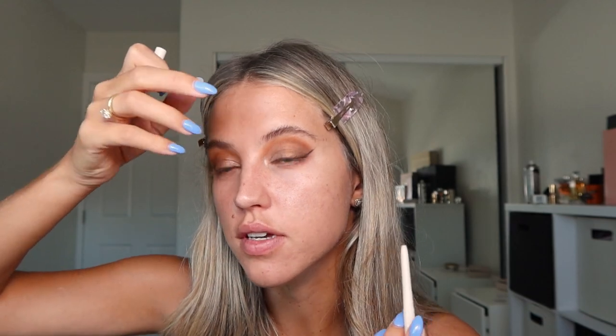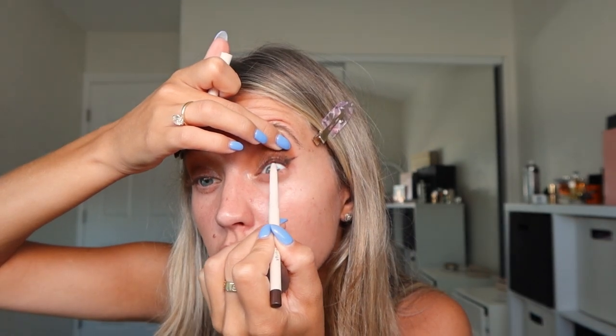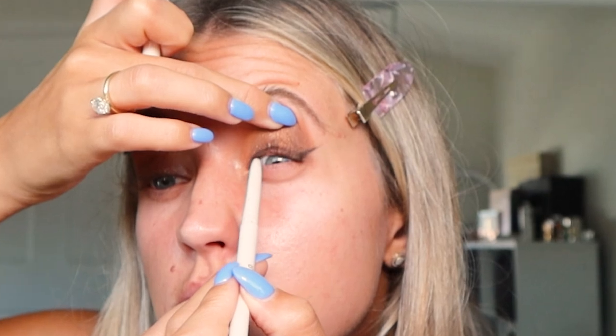A big part of long-lasting makeup is layering things. Before we get into mascara, I'm going to take a brown eyeliner and go into the upper lash line — it's a really subtle way to make your eyes pop and just everything to blend and look cohesive. Getting that upper lash line can really help your eyes pop.